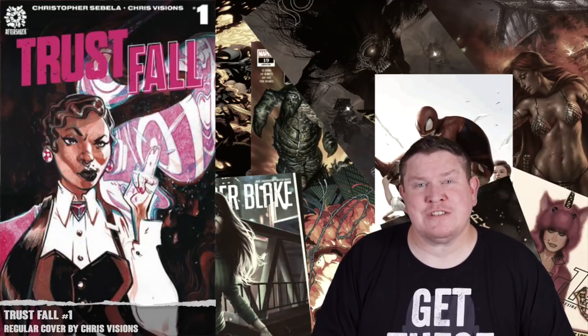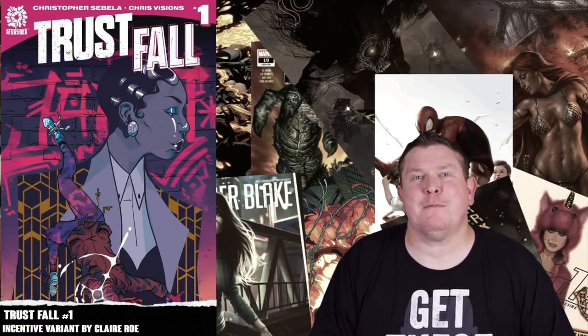Next up we have Trustfall number one from Aftershock Comics. It's based on a girl with special abilities — she can teleport things or people, but she can't teleport herself. She's in a criminal family doing heists; she can teleport her family and the stolen goods to safety, but she relies on her family to come back and get her, since she can't teleport herself — hence the title Trustfall. There's a regular cover by Chris Visions and an incentive variant by Claire Roe.